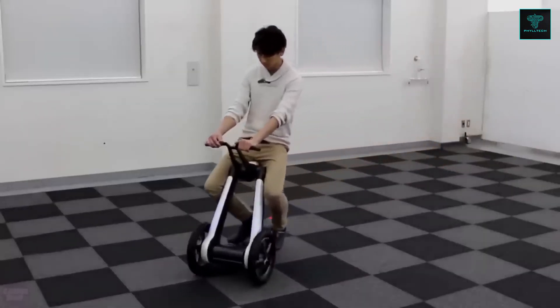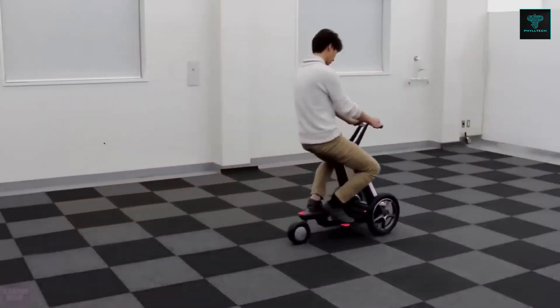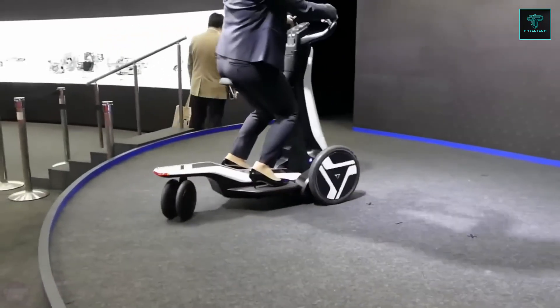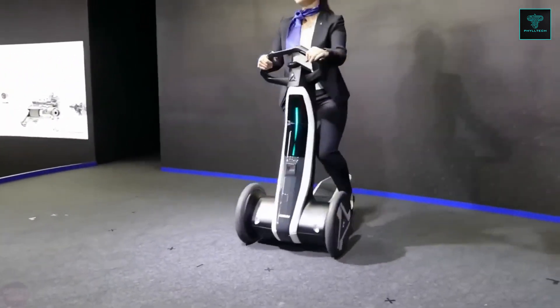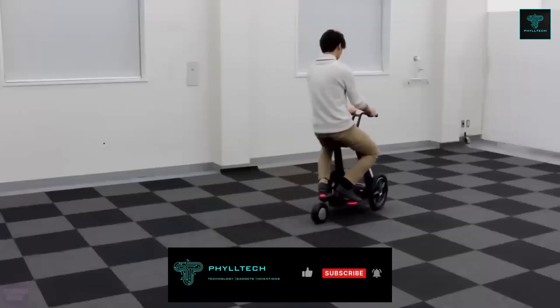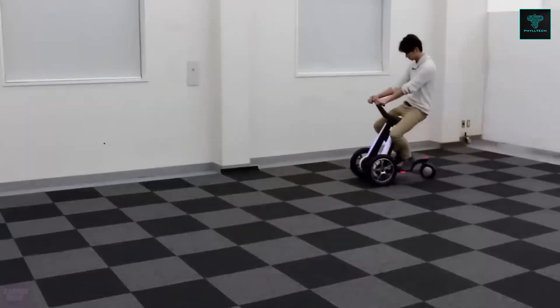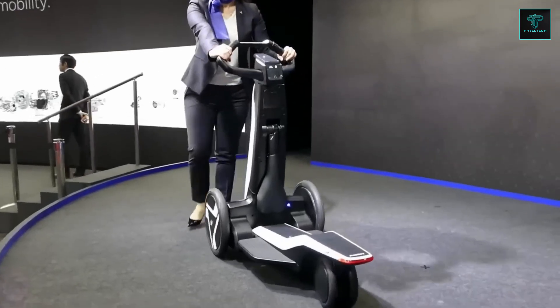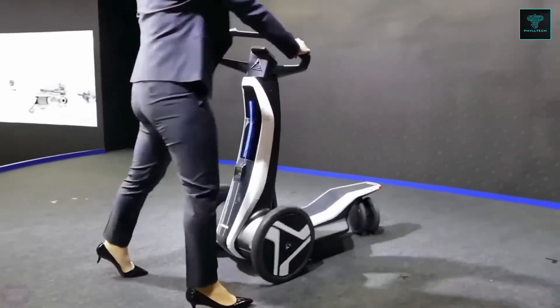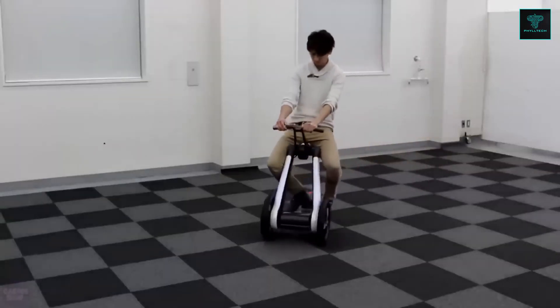With a maximum speed capped at 4 kilometers per hour, it matches average walking speed, providing a comfortable pace suitable for elderly users and safe navigation in crowded spaces. Equipped with a built-in safety sensor, it can detect obstacles, automatically halting the scooter to prevent collisions. The name Ilii stands for 'innovative lifestyle for you and active intelligent design,' reflecting its aim to blend convenience, intelligence, and design in a single mobility solution.